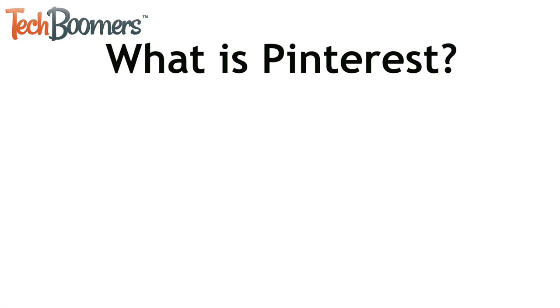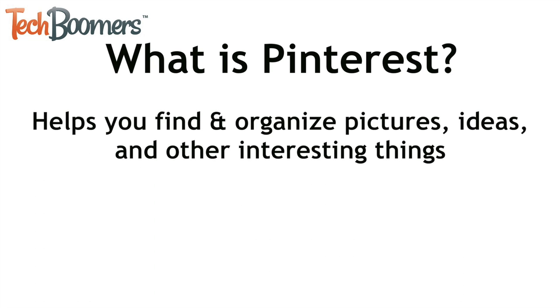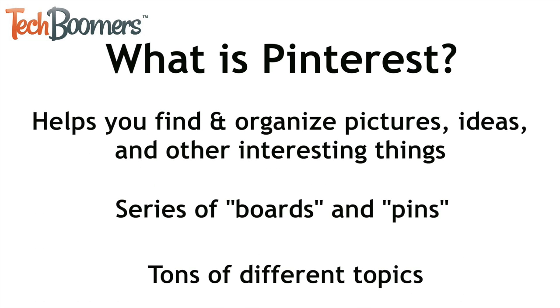So what exactly is Pinterest? Pinterest is a website that helps you find and organize pictures, ideas, and interesting things through a series of user-created categories of boards and a series of bookmarks that they call pins. Pinterest pins can include photos, videos, drawings, animations, internet links, and more.